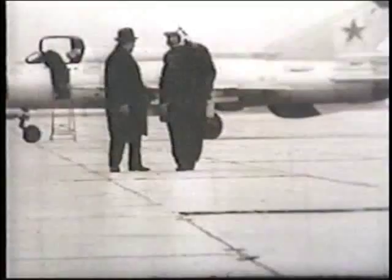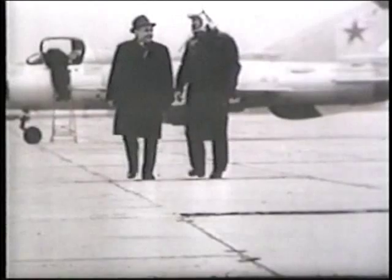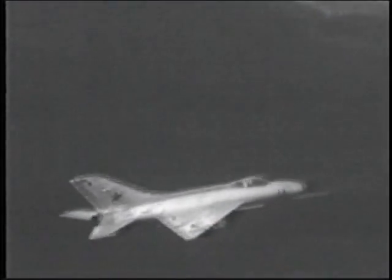The prototype first flew on June 16, 1956. By 1958, the plane had set a new altitude record of 111,500 feet and a world speed record of 1,335 miles an hour — almost 500 miles per hour faster than the MiG-19. Later, test pilot Georgi Masolov would break even that with a speed of 1,484 miles an hour.